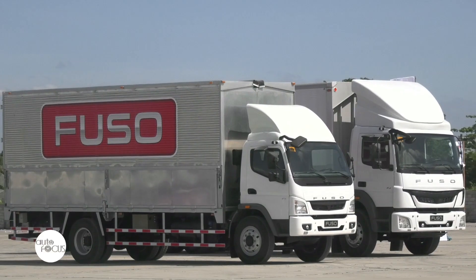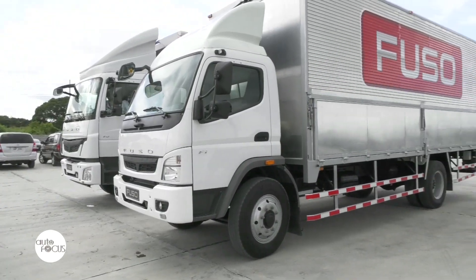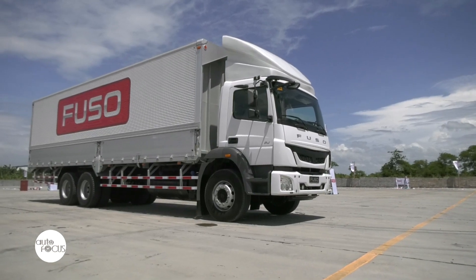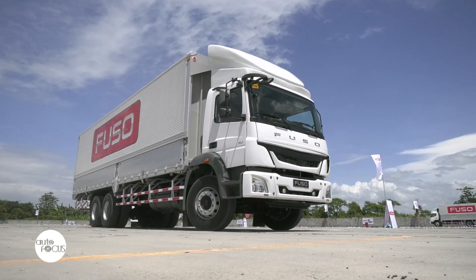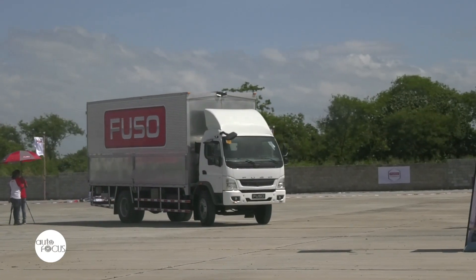The units which guests had the chance to inspect and drive around a controlled environment were the FI 1217R medium duty truck, the FJ 2528R heavy duty truck, and the soon-to-be-launched FV Super Crate tractor. The first Fuso experience allowed participants to have a firsthand experience with the new trucks and to learn more about them.